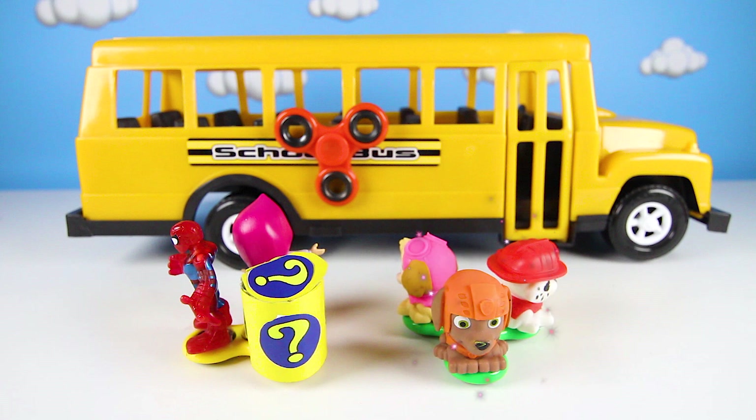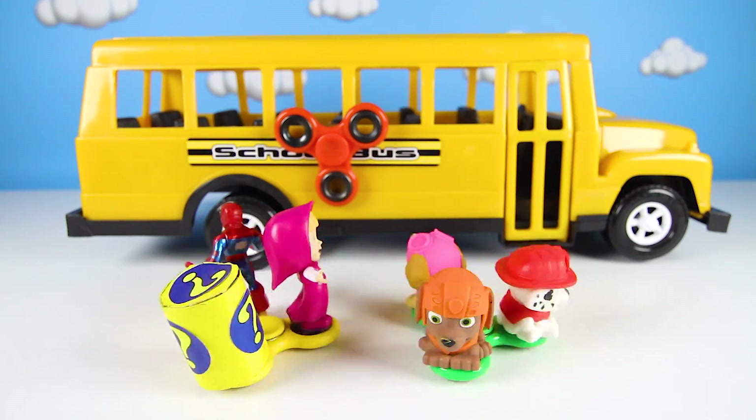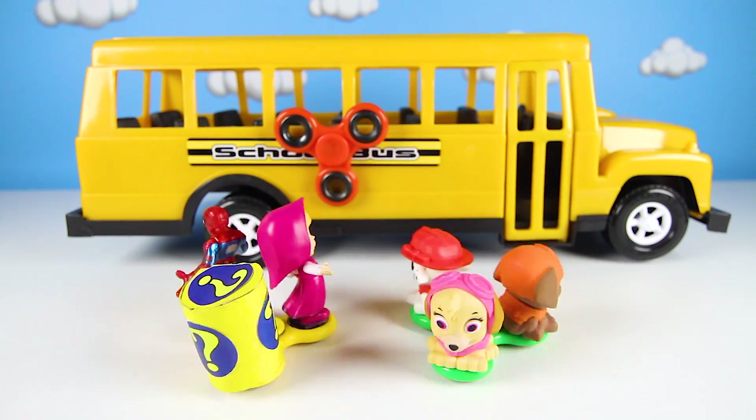Let's start the game! In this game, we have to spin two spinners. Whoever the spinner lands on gets to take a ride on the magic school bus. Then the magic school bus gives us a fun and super silly surprise!